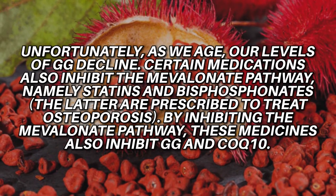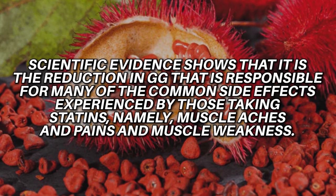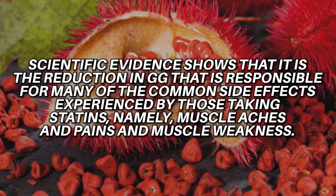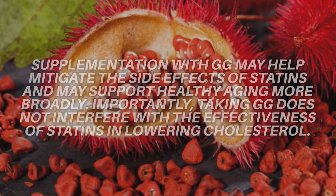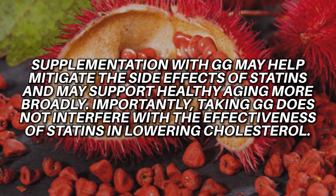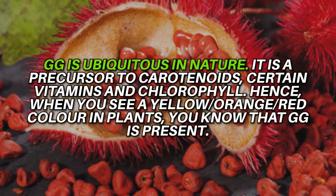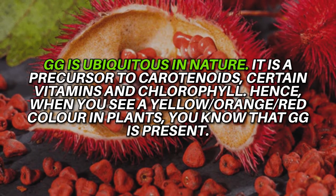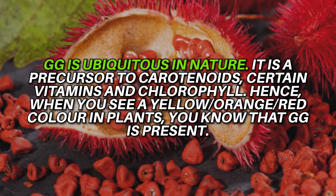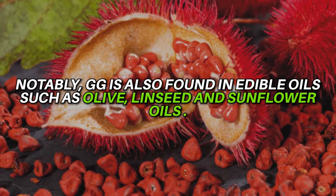By inhibiting the mevalonate pathway, these medicines also inhibit GG and coenzyme Q10. Scientific evidence shows that the reduction in GG is responsible for many common side effects experienced by those taking statins — namely muscle aches, pains, and muscle weakness. Supplementation of GG may help mitigate the side effects of statins and may support healthy aging more broadly. Importantly, taking GG does not interfere with the effectiveness of statins in lowering cholesterol. GG is ubiquitous in nature and is the precursor to carotenoids, certain vitamins, and chlorophyll. Hence, when you see a yellow, orange, or red color in plants, you know that GG is present. GG is also found in edible oils such as olive, linseed, and sunflower oils.